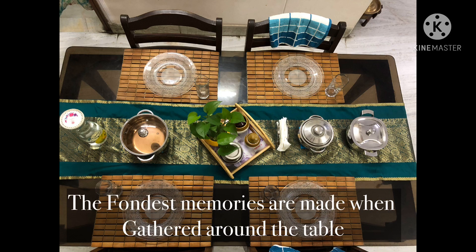The fondest memories are made when gathered around the table. Hi everyone, welcome back to my channel Home Aesthetics by Sautj, and this is Sautjanya Kulkarni again back with a new topic. In our previous video we have seen different folding methods that are used for clothes and how we can organize the wardrobe using these methods.